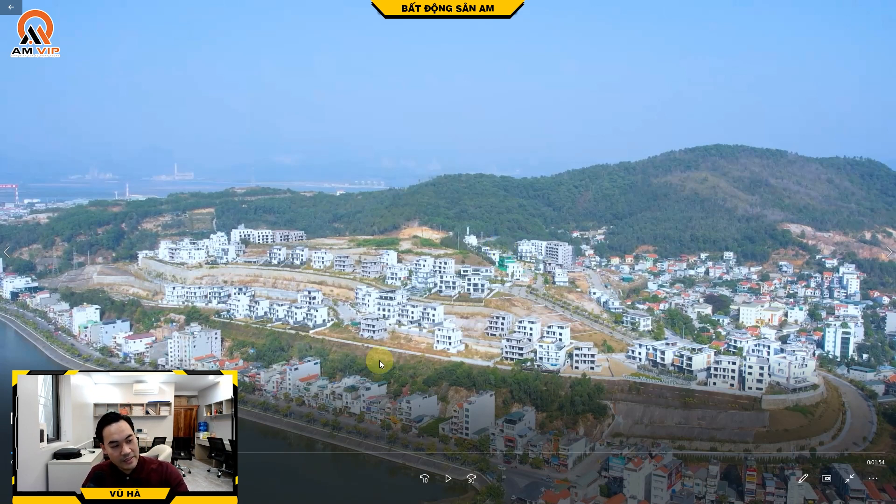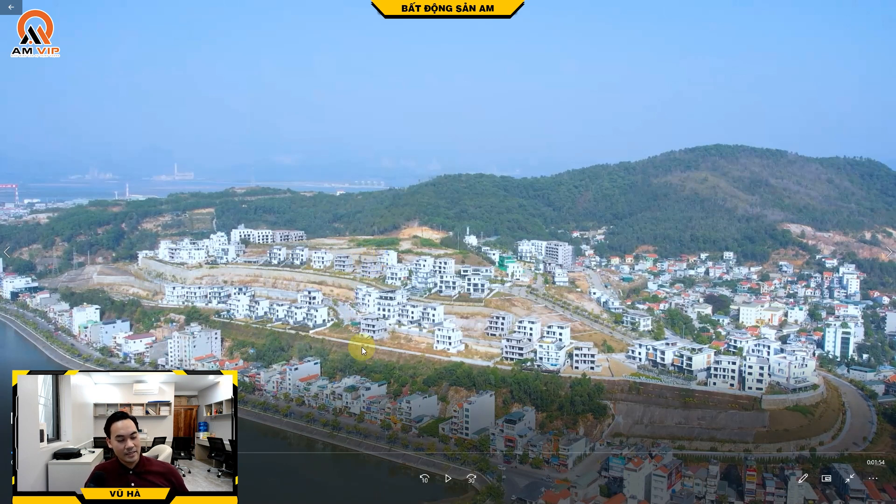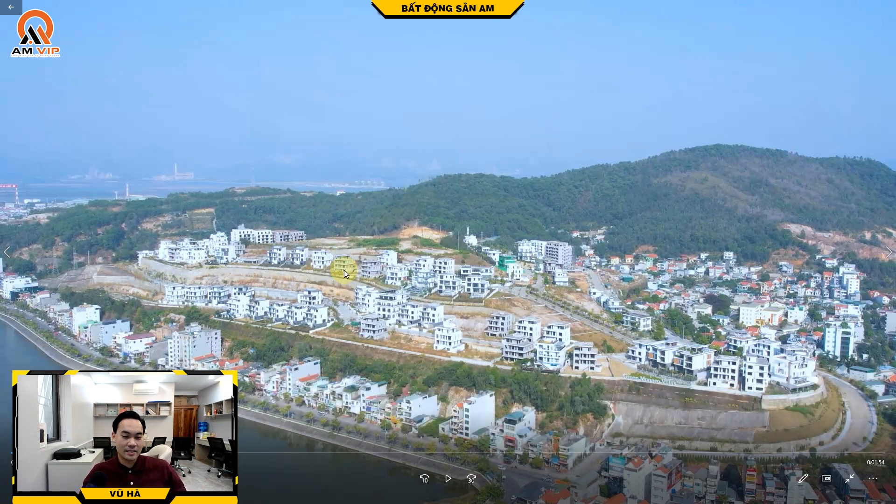Vị trí được chia theo các thớt, giật cấp từ dưới lên trên. Dãy dưới view hồ, diện tích không nhầm khoảng 600 mét vuông, đang có giá tầm 30 tỷ. Chỗ view vịnh, nhìn ra vịnh thì tầm 35 tỷ. Những căn giật cấp cao hơn, cũng view hồ, tầm 40 tỷ cho diện tích khoảng 600 mét vuông đất. Mật độ xây dựng tầm 40 đến 60%.